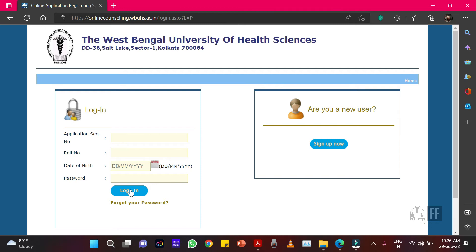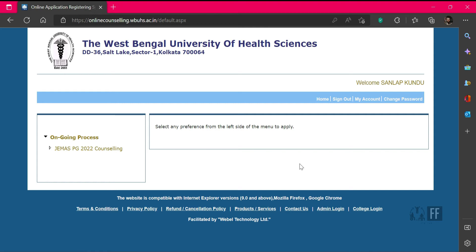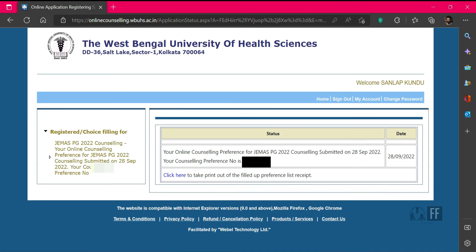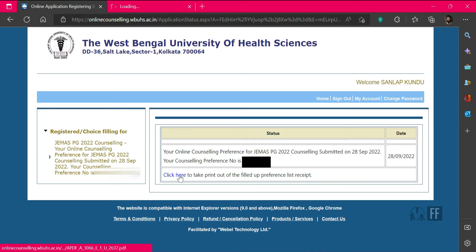After login, you will see all the necessary documents on the website and the process of choice filling is the same as mentioned in the SBNittar process — click the 'I' button to see how to do choice filling. After choice filling and successful payment of the counseling fees, go to the 'My Account' section. On the left side, click there and you can see your acknowledgement slip. Click to get your acknowledgement slip and take a printout of it, as it will be needed further in your counseling process.